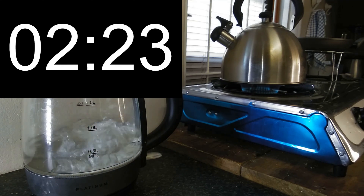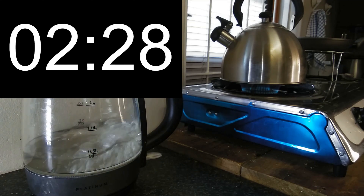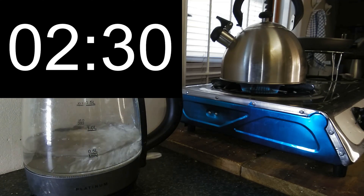And we have a winner — that's the electric kettle! Cool. So let's just see how long it takes for the gas kettle to finish with the 500 milliliters of water.